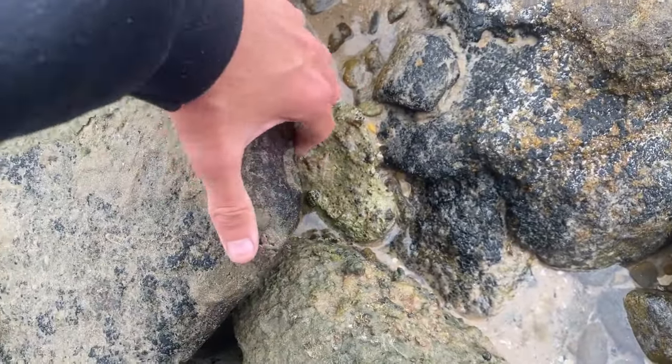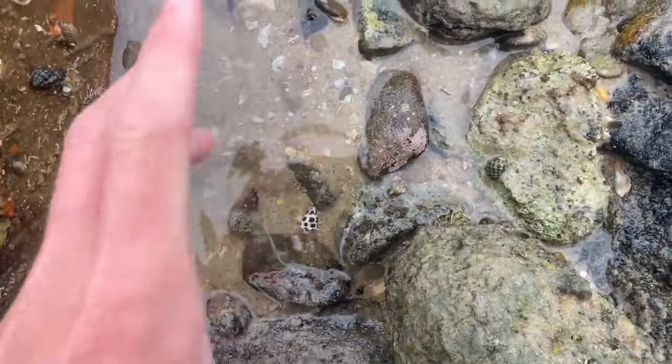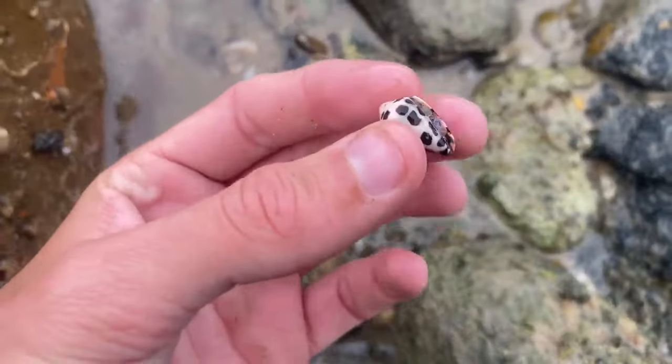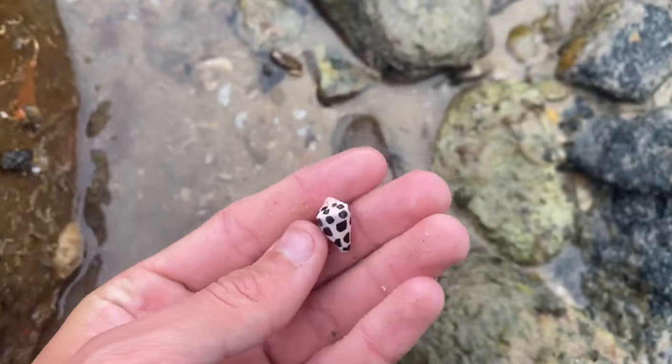They're a bit crusty. Let's see what else is under some of these. Hey baby, Hebrew cone! Cool. This beach is packed with Hebrew cones. Let's check it out — wow, isn't that beautiful? Love flipping these rocks, you just never know what you'll find.